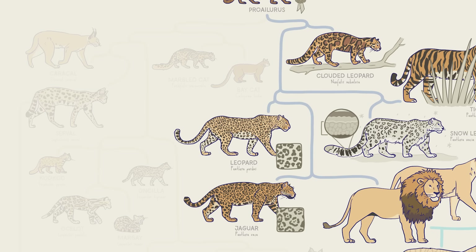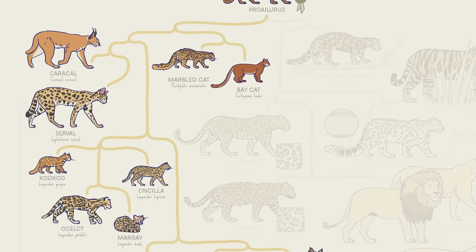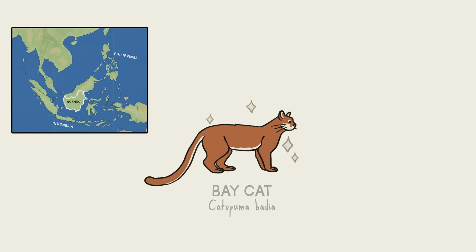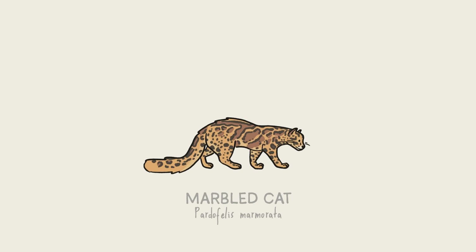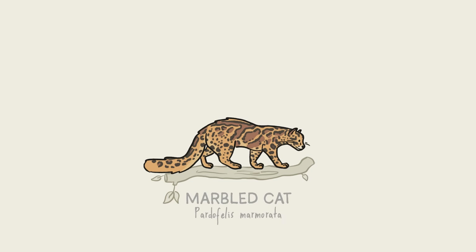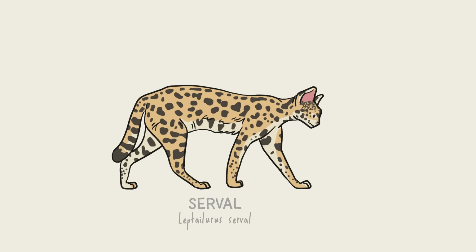Let's head over to the branch more closely related to modern cats — the Felinae branch. Let's start with the bay cat, one of the rarest cats in the world. This small kitty only lives on the island of Borneo, and so few have been observed in the wild that we're not even sure what they eat. The marbled cat lives in Asia and looks like a mini clouded leopard, except that it has an extra long tail that helps it balance as it climbs through the trees.